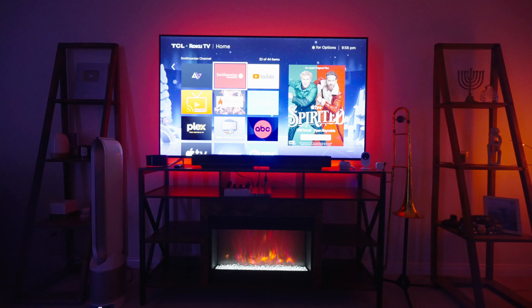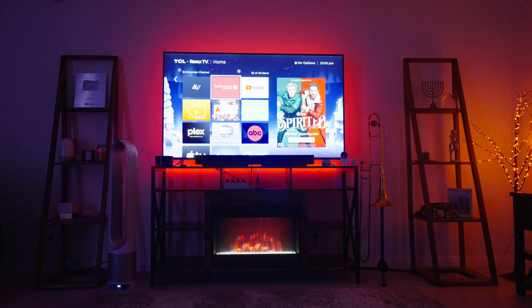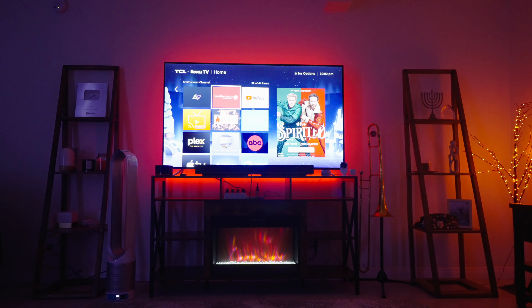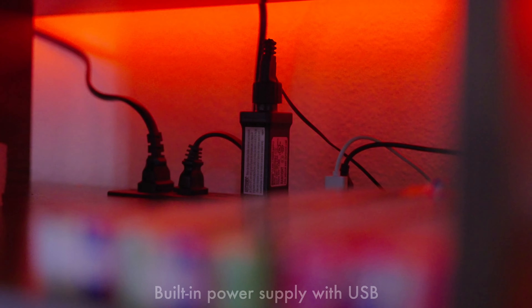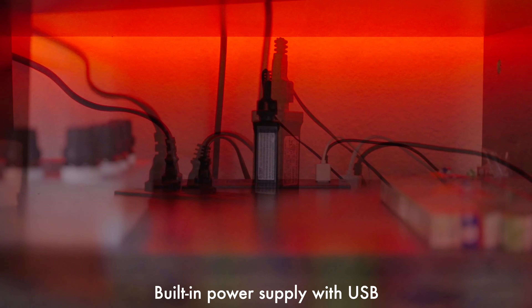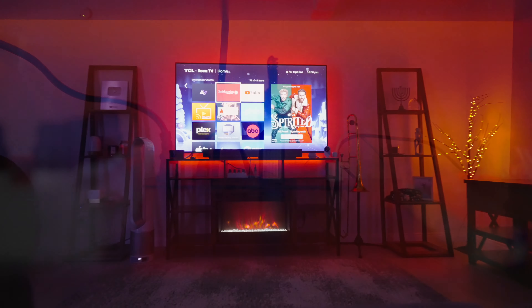I live in Los Angeles, so we don't really use fireplaces here. I like to get the visual of a good-looking fireplace without having to use any gas or any significant amount of power to heat up the house when I don't need the heat. So I love the fact that we have that.